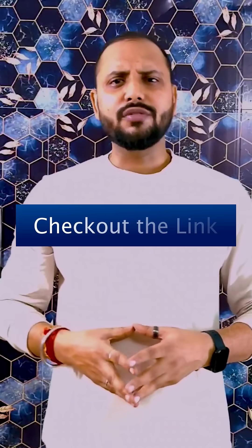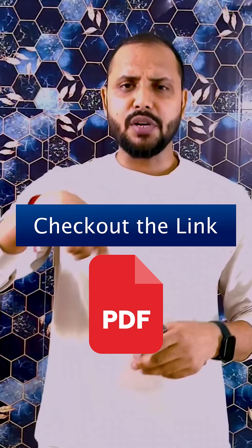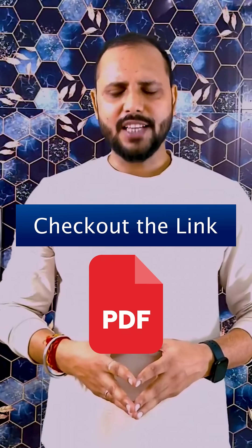Check out the link to this PDF in the description below. Thanks for watching — we will see you soon.